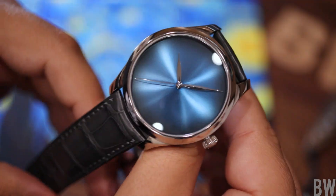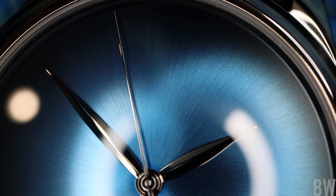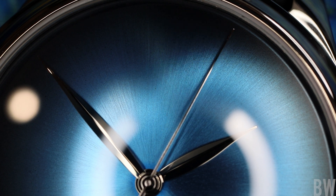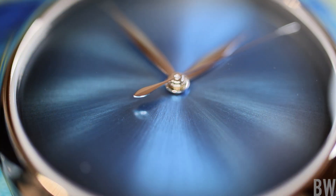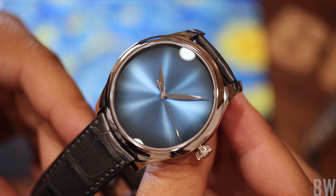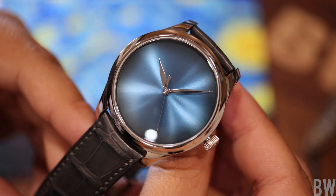Now let's talk about this dial — we'll go in at a macro level. I'd like to point out the defined sunburst texture, very defined in specific lighting scenarios. You'll also notice a wide range of blue colors that, depending on the angle and the light, will border on green, navy, or black. It's a very dynamic dial, as nicely executed as any I've seen. We also have a slightly reflective finish, and you'll notice the polished beveled leaf handset — nice long hand members sweeping around this funky blue Fumé dial.